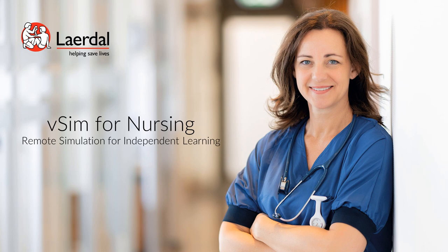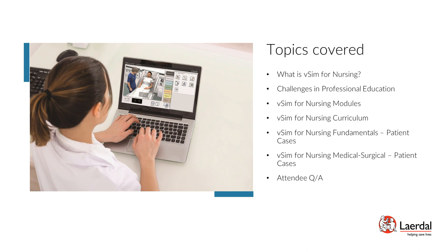Thank you for watching the VSIM for Nursing demonstration. VSIM for Nursing has been a proven learning solution for nursing programs seeking remote learning tools for their students and has helped institutions with providing a virtual simulation option as the result of COVID-19. We will begin with our overview of VSIM for Nursing and how it may benefit your institution, covering each of the listed topics, with time at the conclusion for questions.